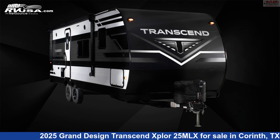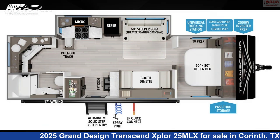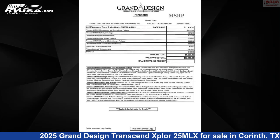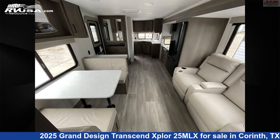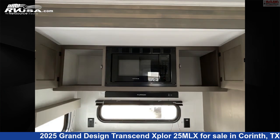This 2025 Grand Design Transcend Explore 25MLX is a travel trailer RV. It is located in Corinth, Texas 76210 and is offered for sale by McLean's RV Superstore. Click the link in the video description to visit RVUSA.com and see more photos as well as the current price.